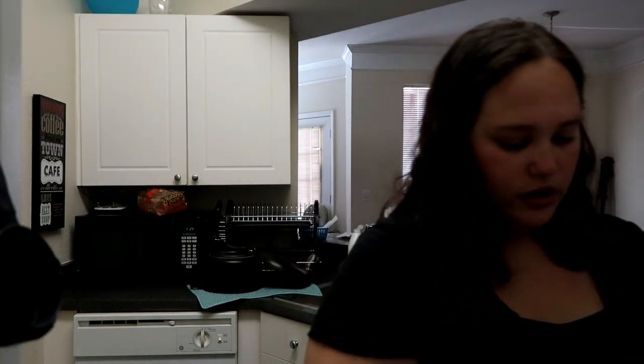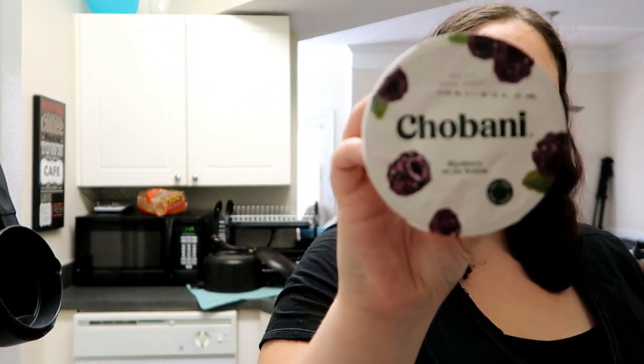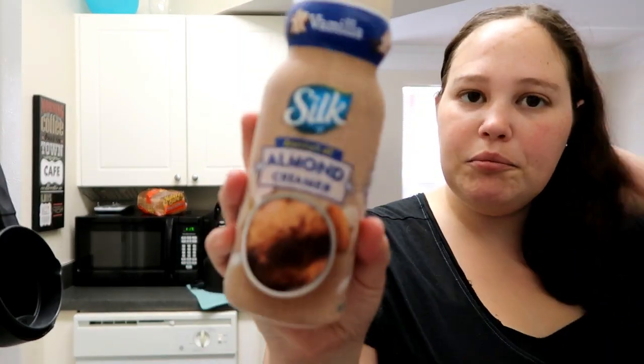We also got some strawberry banana Chobani yogurt — got two of those. Got a blackberry on the bottom, raspberry on the bottom, and a blueberry on the bottom.